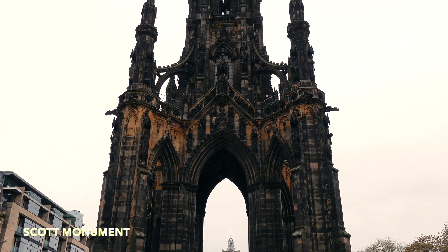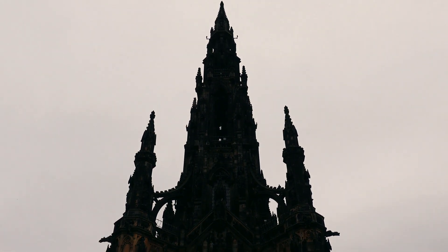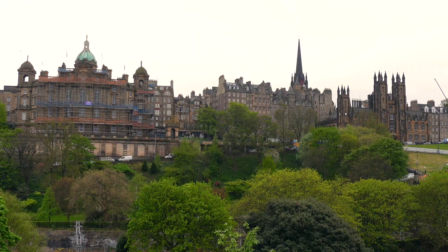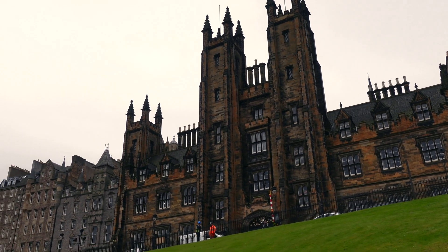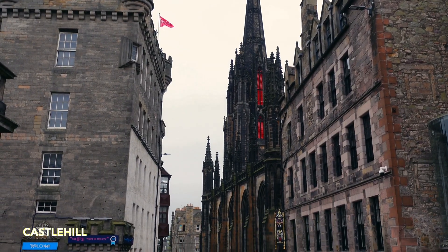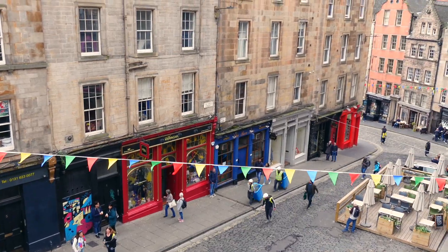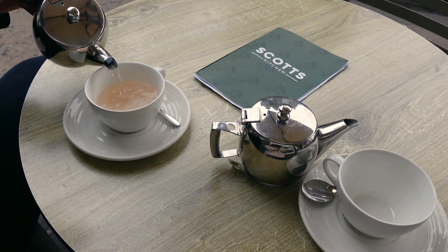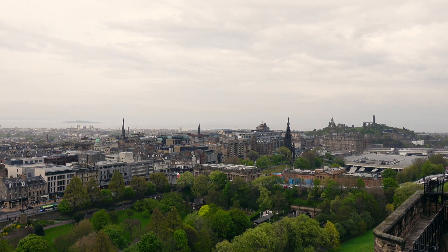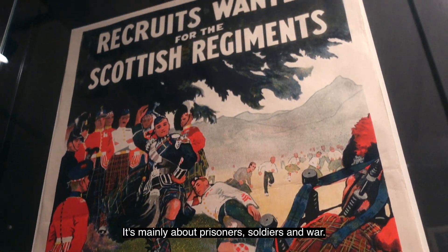Oh wow, it's so beautiful. I don't know why it doesn't look as beautiful on camera as it does to my eyes. About Edinburgh — I didn't expect it to be this aesthetic. Edinburgh has super cute, darling alleys. It's mainly about prisoners, soldiers, and war.